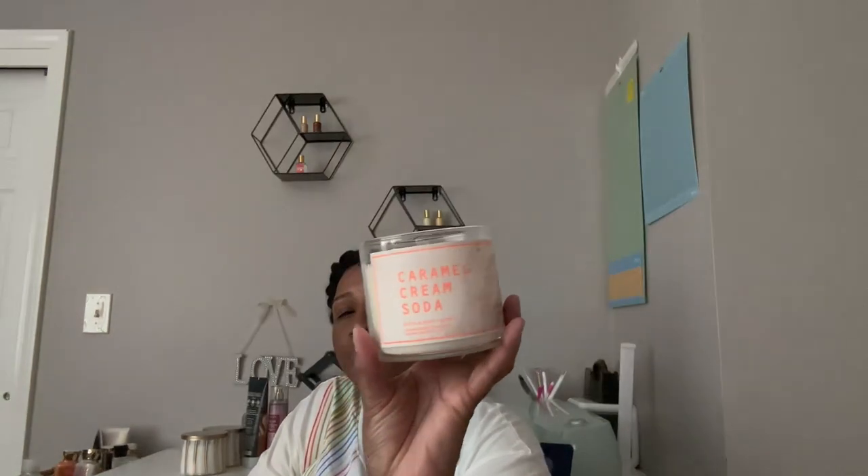I picked up a Caramel Cream Soda three-wick candle. I'm still on the fence with this one, but everybody keeps saying it smells so good. My opinion — it smells like when the soda machine needs to be cleaned out. That old syrupy CO2 and soda flavoring smell. That's just what it smells like to me, and I'm not trying to offend anyone, but my opinion is my opinion.